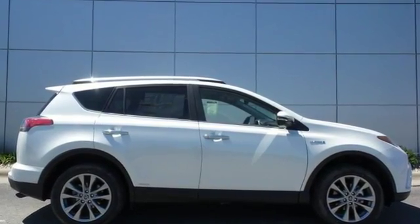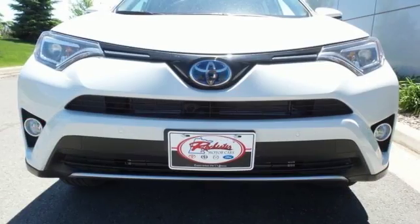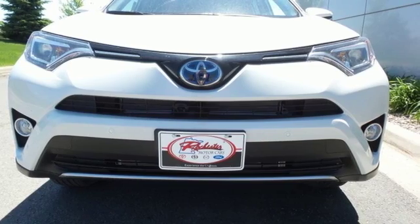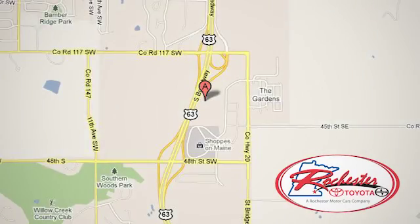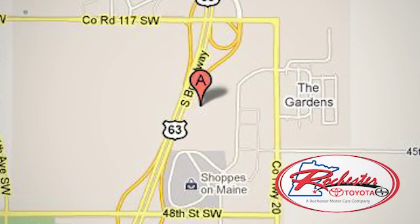Expand your horizons with this 2016 RAV4 Hybrid. Stop by for a test drive today. Experience the difference at Rochester Toyota Scion. We're conveniently located between 40th Street and 48th Street, southeast on Highway 63 South in Rochester, Minnesota.